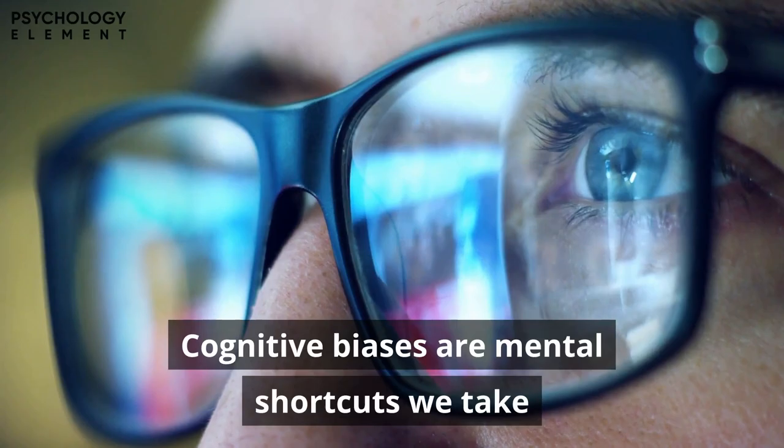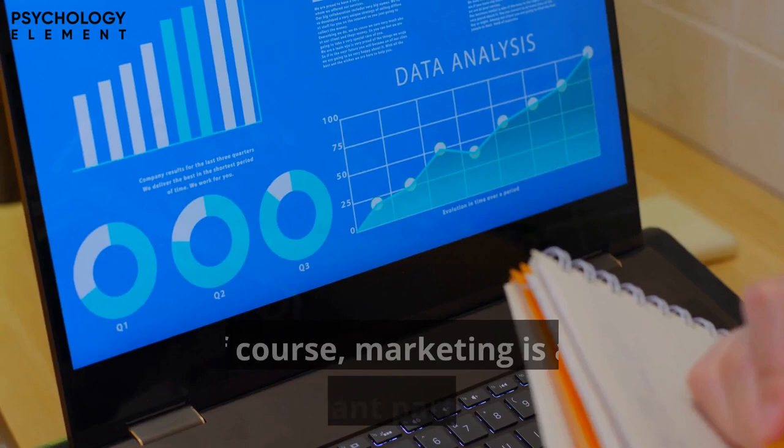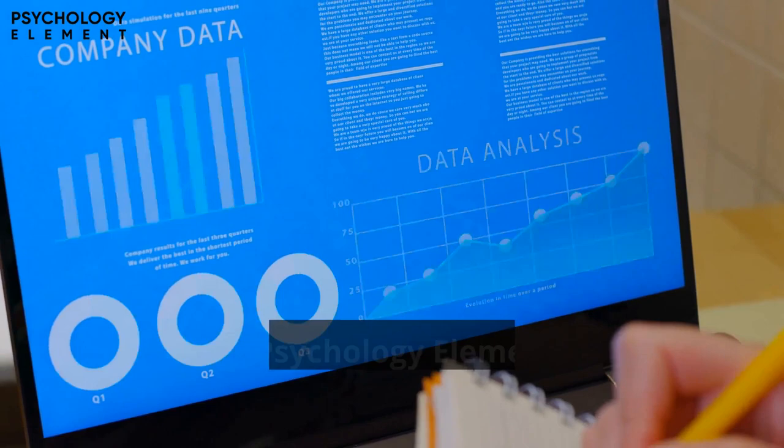Cognitive biases are mental shortcuts we take to process information quickly and efficiently. However, sometimes these biases can be exploited without us even knowing, especially by advertisers. Of course, marketing is an important part of any company in order to increase their brand awareness, but we at Psychology Element wanted to let you in on some of their tricks.